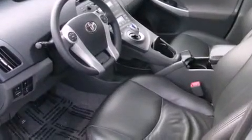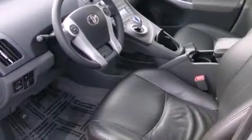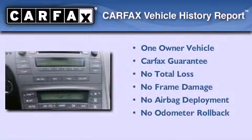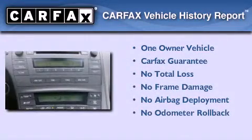An anti-lock braking system, a passenger side airbag, rear seat childproof door locks, air conditioning with automatic climate control. This vehicle has fewer than 66,000 miles on the odometer, has had only one owner, and it qualifies for the Carfax buyback guarantee.